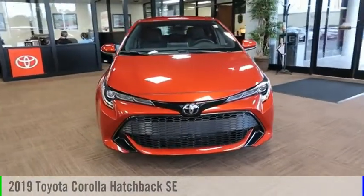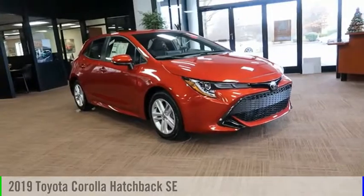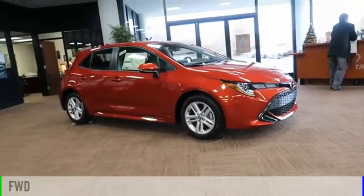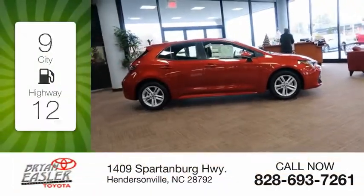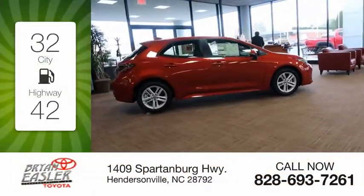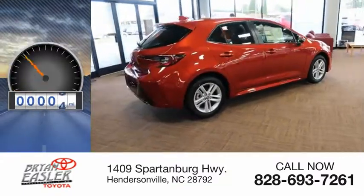Make a great choice today with the 2019 Corolla Hatchback. This vehicle is powered by a front-wheel drive, four-cylinder, 2.0-liter engine. Great fuel efficiency saves you money by requiring fewer trips to the gas station. This vehicle has less than 100 miles.